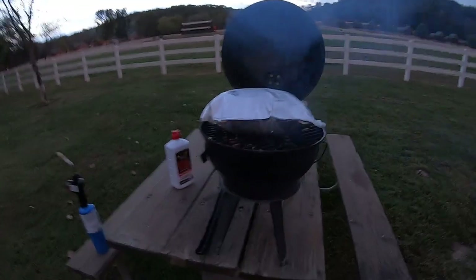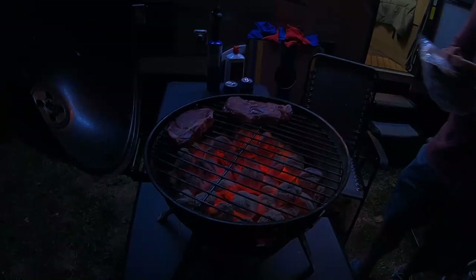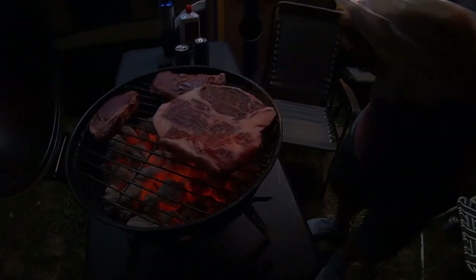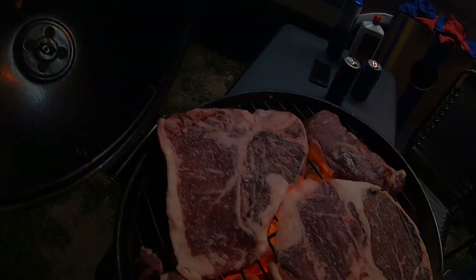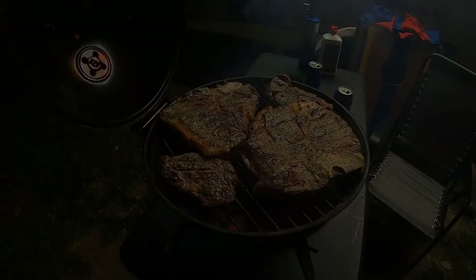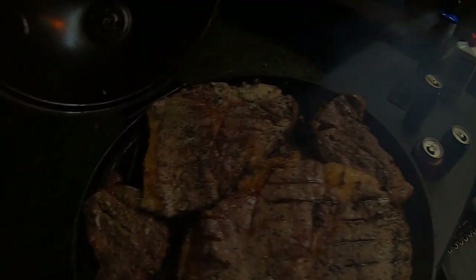Steve's already got supper on the stove — awesome. Now that's a steak! We're gonna have a great supper tonight, looking good.